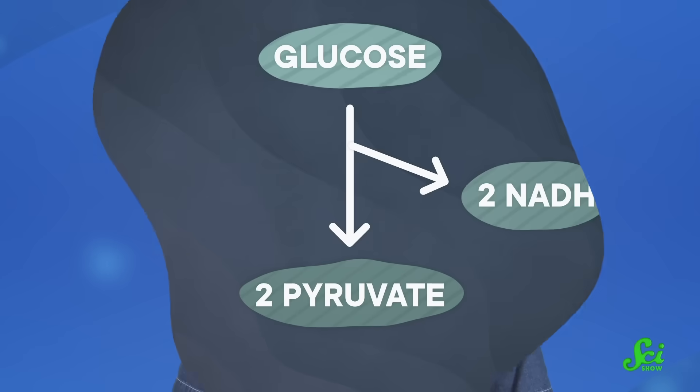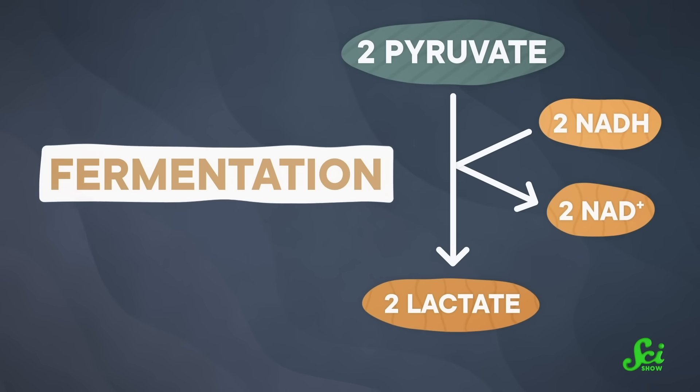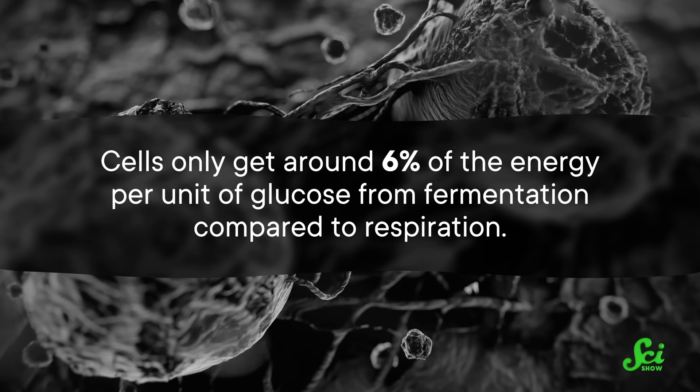The alternative to respiration happens when there's not a lot of oxygen around. You still start with glycolysis, but after that, pyruvate takes an alternative route called fermentation, where it's broken down less completely for less energy. Respiration is great because cells can make a lot of energy through glycolysis plus oxidative phosphorylation. Fermentation is okay too, because cells can still get the energy they need, but it is less efficient. Cells only get around 6% of the energy per unit of glucose from fermentation compared to respiration.